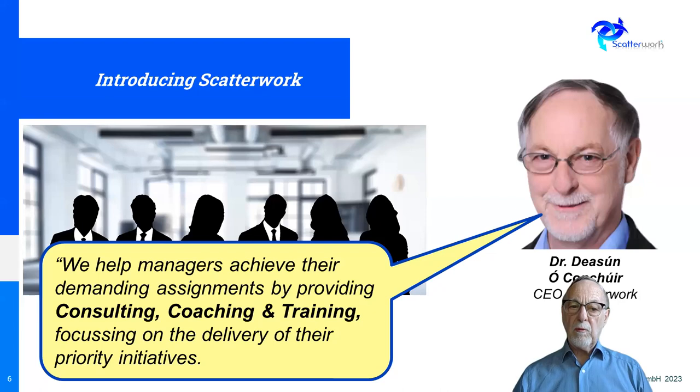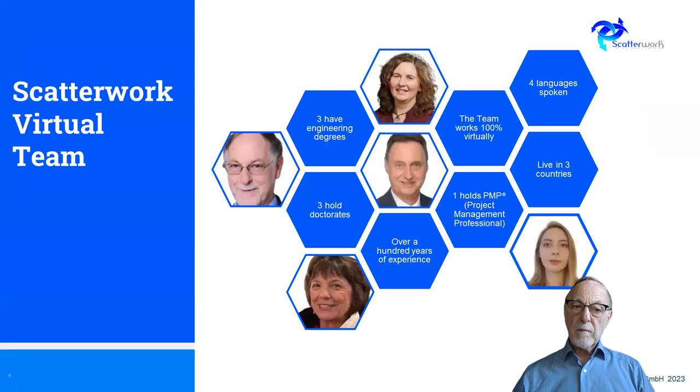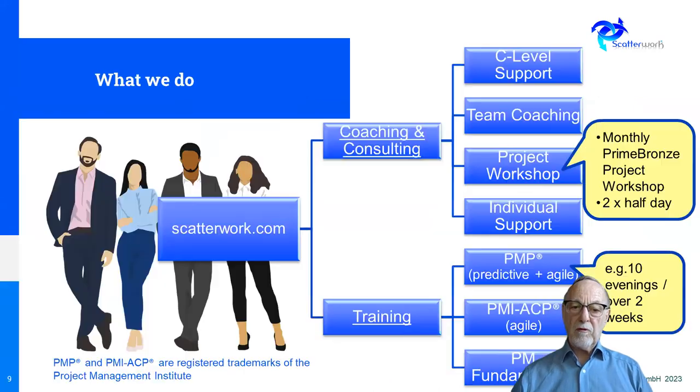Just to introduce Scatterwork — we help managers achieve their assignments through consulting, coaching, and training. The team is scattered over a number of different countries and we have a number of skill sets, including engineering. We have a number of doctorates and we speak a number of languages, so we're very well positioned to work on a virtual basis. We really do two main things: coaching and consulting, and training. Coaching means actually working with people so that they can do the work they're working on at present and get results from whatever is current.